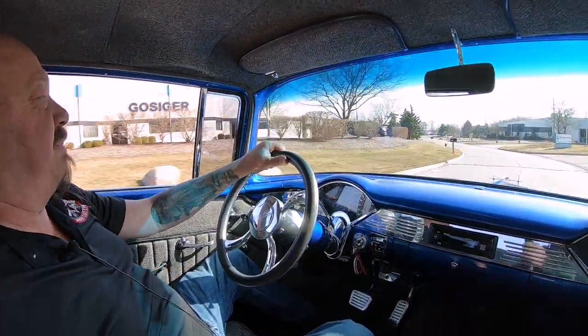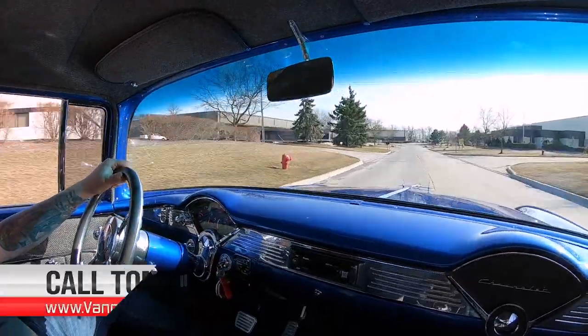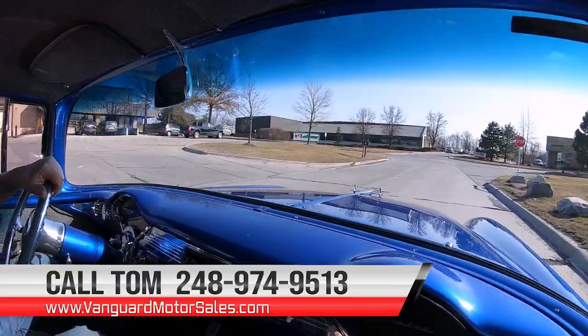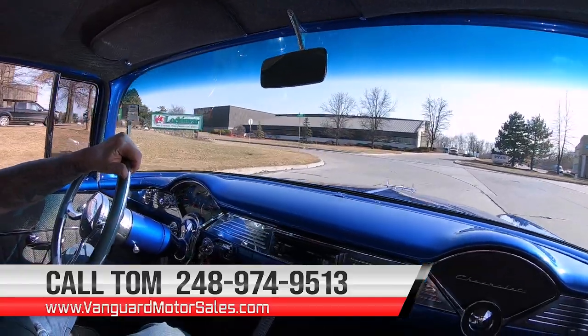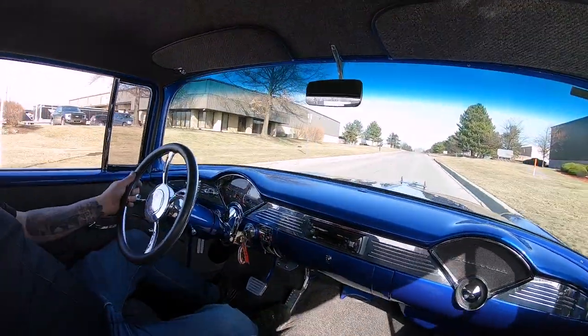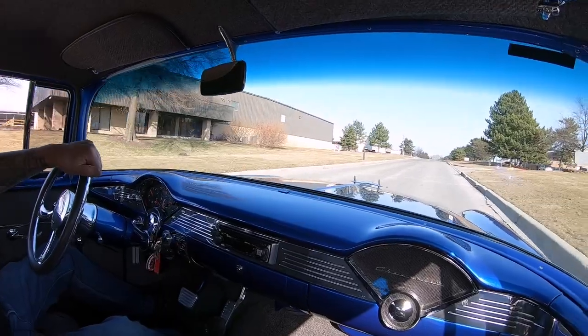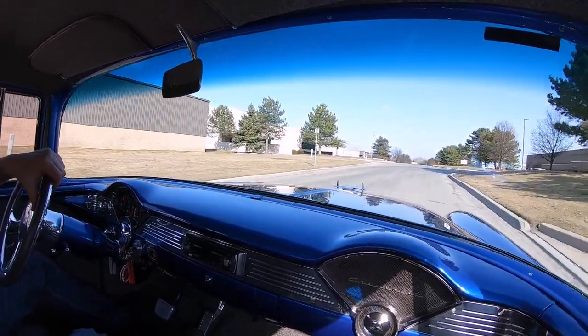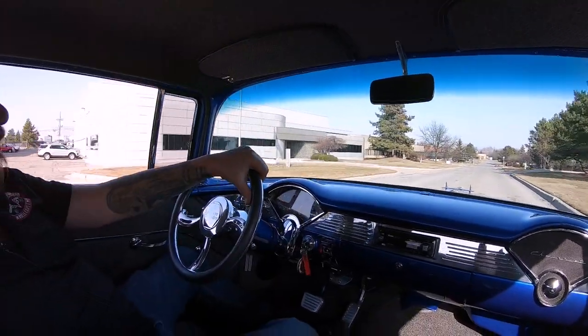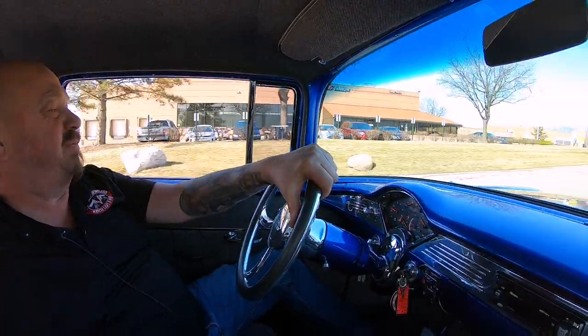We can also deliver this baby anywhere in the world, so just give us a call at 248-974-9513. Tom will tell you just how easy it is to park this dream in your driveway — and we can park it anywhere. If you want help with financing, we can help you with that too. We'll hook you up with the banker and he'll do all the paperwork for you. Or if you prefer, you can go on our website at VanguardMotorSales.com and fill out all that finance information online.